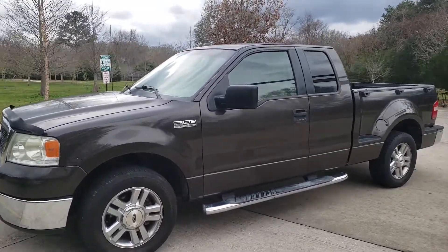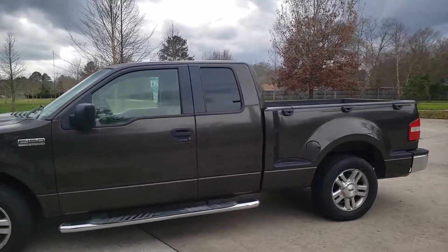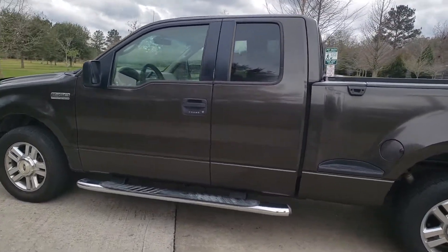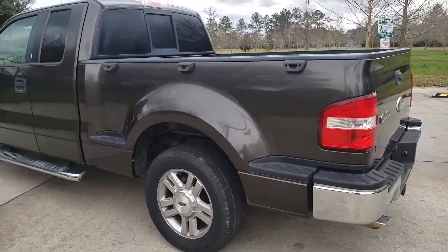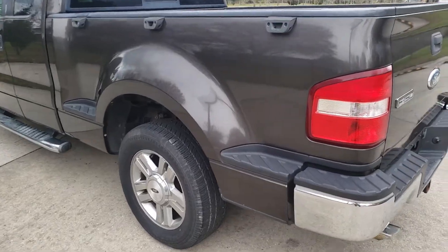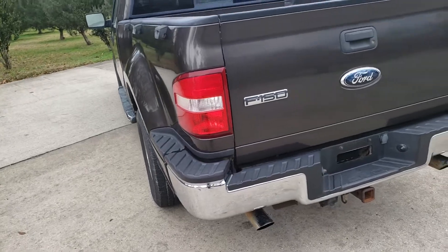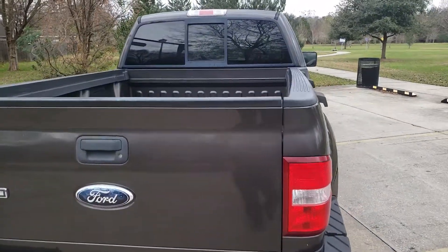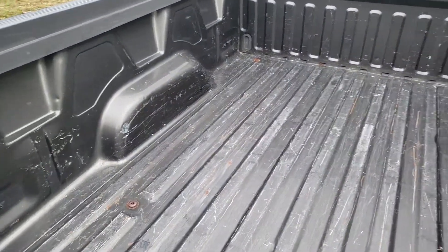Paint and body are in perfect shape. It is the stepside bed version. Running boards, power windows, power locks. Tires are in excellent shape. As you can see, the stepside goes pretty much all the way around the bed of the truck. The bed condition is in great shape.